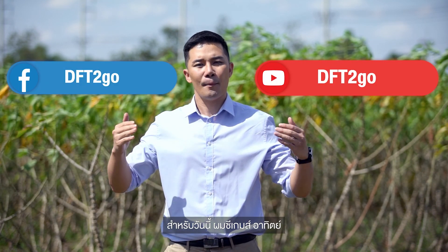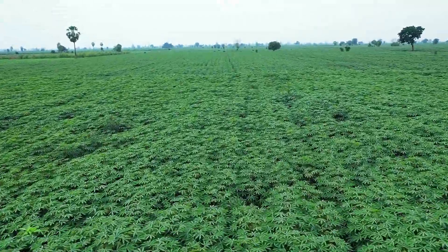From the tapioca plantation, your host for today's program says goodbye for now. We'll be right back!